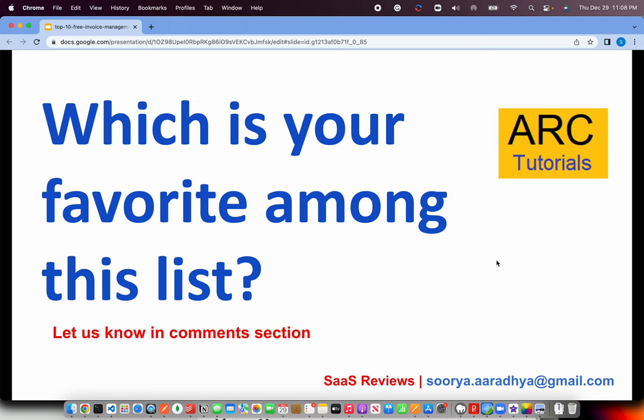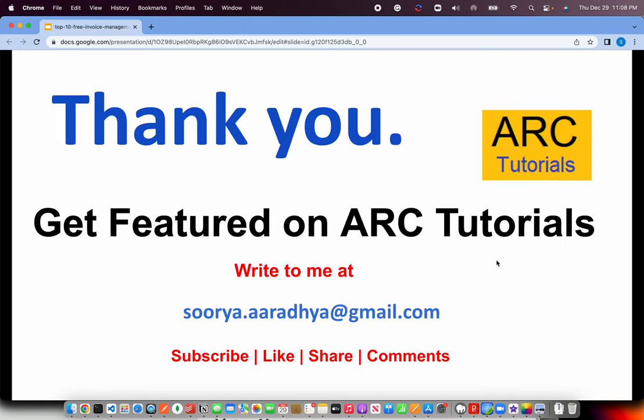That's the end of our list. Do let me know which is your favorite among these. If I've missed any app you'd like me to review, please write to me or leave a comment and I'll be more than happy to review that app and share it with our community. I hope you're enjoying this series where we're exploring different apps and their possibilities. Thank you so much for always supporting — keep supporting and see you in the next episode!